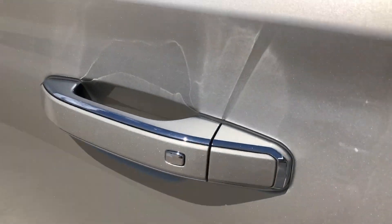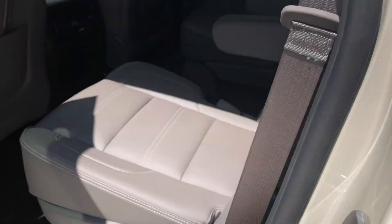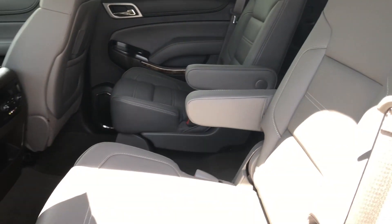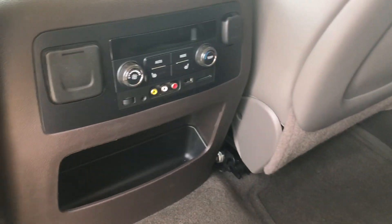All four doors feature the passive entry option. Rear second-row seating features these beautiful heated leather captain seats.